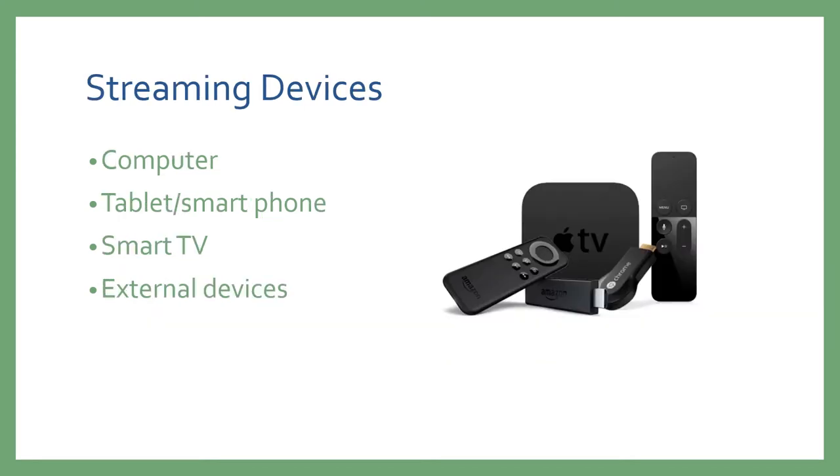The streaming devices you can use are your computer — either a laptop or desktop — a tablet or smartphone which can be connected through a wire or using something like Screencast, a smart TV where you're using apps installed on the TV to directly stream over wireless internet, or an external device such as a Roku, an Apple TV unit, a Fire Stick, or Chromecast.